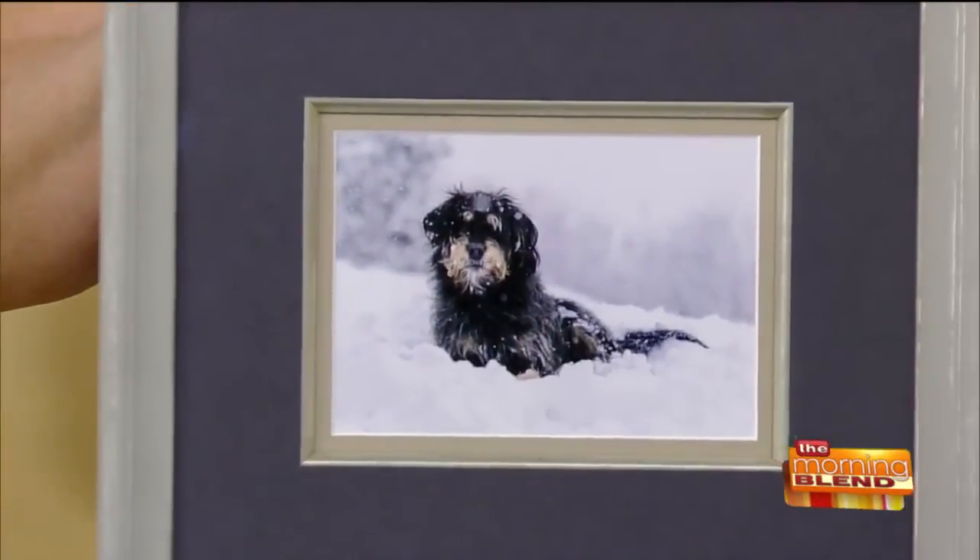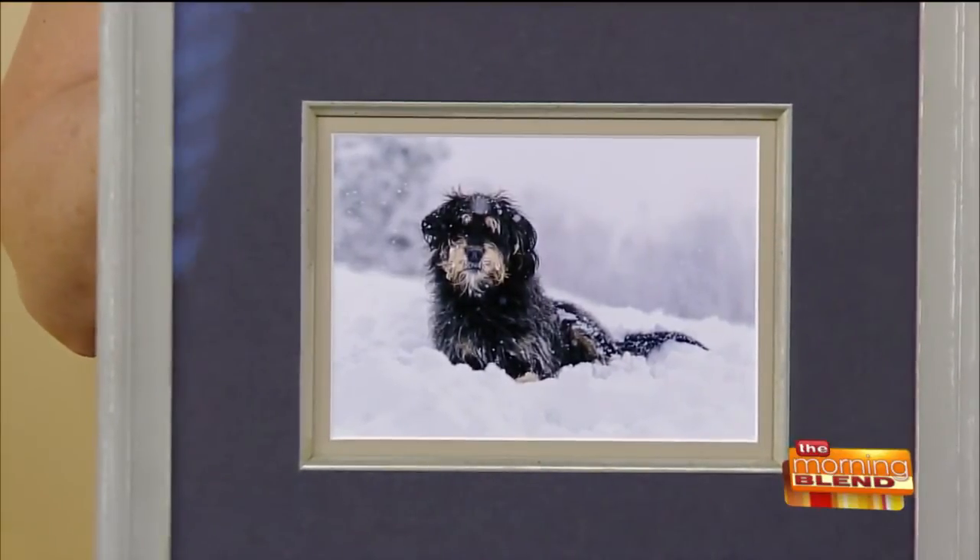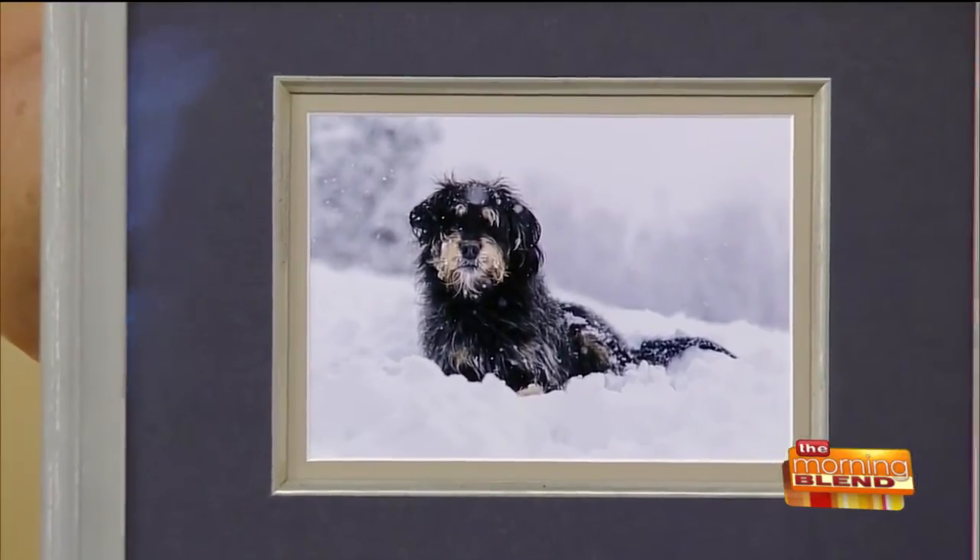This is JJ. The photo was submitted by Matt and Megan from Waukesha, and this is so cool. They said they're new to town and their neighbor was kind enough to take this photo of JJ playing in the snow.